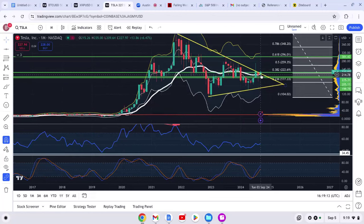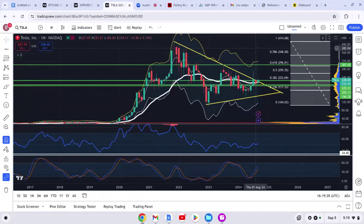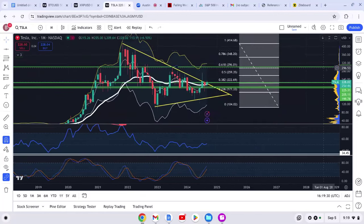We were trading right above the 21 EMA just like what we're doing right now. We broke out of a huge resistance point on this descending trend line, and from December 2019 all the way to October 2021 this thing rallied — that's almost two years. What do you think the next two years is going to look like for Tesla?